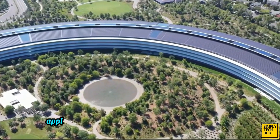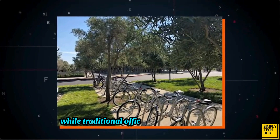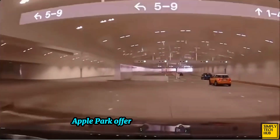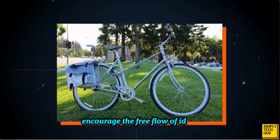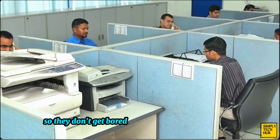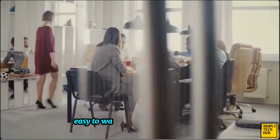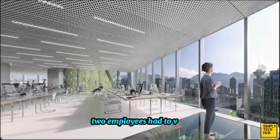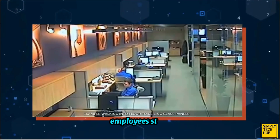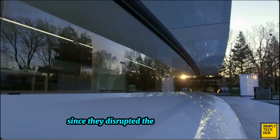Apple has taken a different approach to workspaces as compared to traditional offices. While traditional offices have small cubicles for each employee to sit and work in, Apple Park offers open office space to encourage the free flow of ideas. This also enables employees to socialize with each other so they don't get bored and burnt out working all day. People do have some concerns regarding this since the transparent walls are easy to walk into if you're distracted. Two employees had to visit the hospital after bumping face-first into the walls. After this incident, employees stuck sticky notes on the walls to make them more noticeable. However, the post-it notes were taken down since they disrupted the building design.